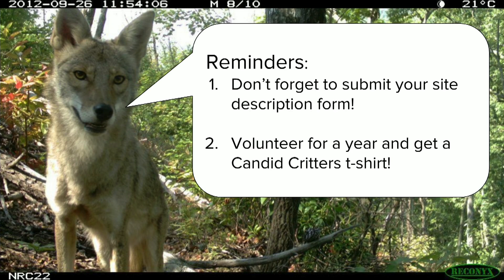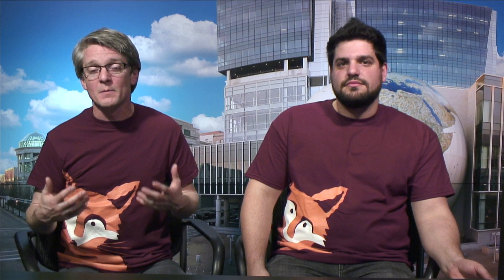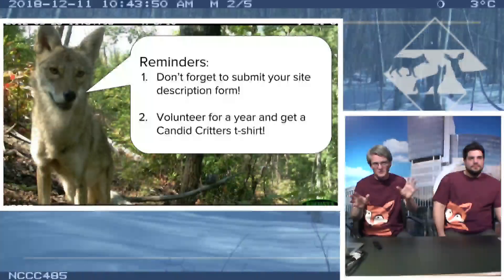A couple of reminders for our volunteers. First, don't forget to submit your site description form - we really want to make use of the pictures and data you provide, but we can't do that if we don't know where you put the cameras and what the conditions were. Second, if you want one of these awesome shirts - this is the year two shirt, the year of the red fox - we'll give you one if you run a camera trap for a year, basically nine deployments. Or if you help recruit three new people, you can get a shirt that way too.